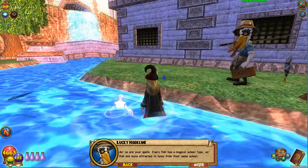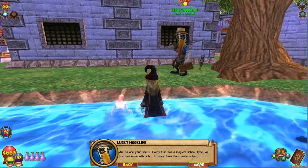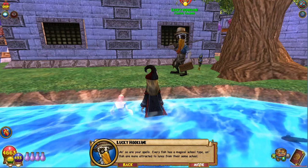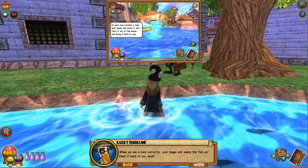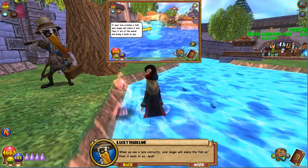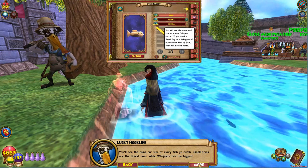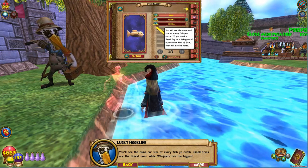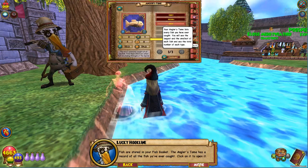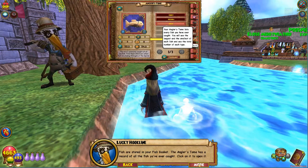And so are your spells. Every fish has a magical school type, and fish are more attracted to lures from their same school. When you use your lure correctly, your magic will snare the fish and float it back to you. You'll see the name and size of every fish you catch. Small fries are the tiniest ones, while Whoppers are the biggest. The fish are stored in your fish basket.